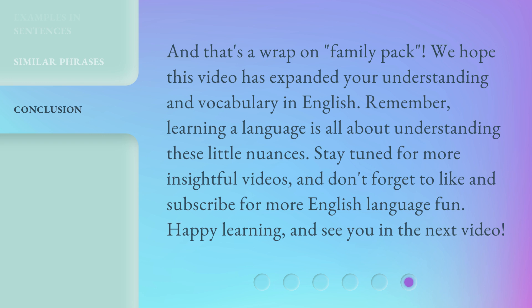Stay tuned for more insightful videos, and don't forget to like and subscribe for more English language fun. Happy learning, and see you in the next video.